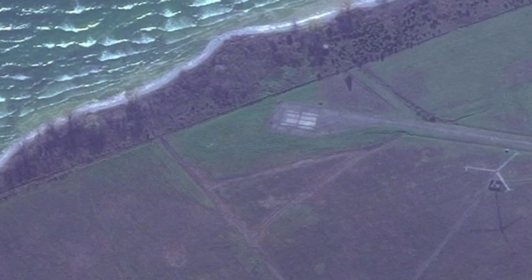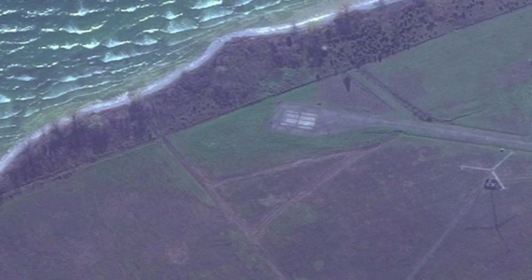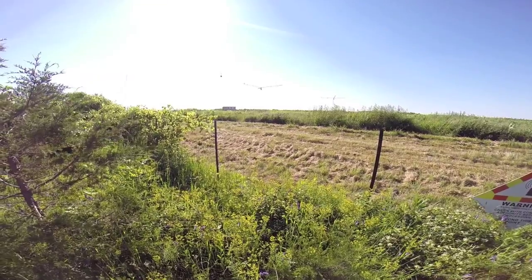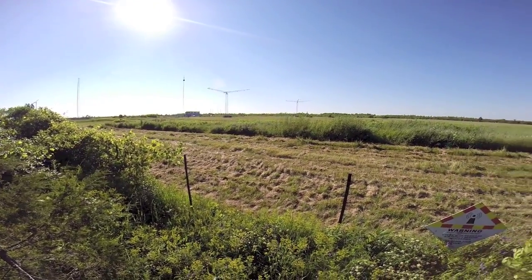This satellite image shows clearly where the old test pad would have been near the lake, where these Avro Arrow models were fired from. Before the Avro Arrow, the site was also used in the 1950s for CF-100 rocket firing tests into the waters of Lake Ontario, as shown here.